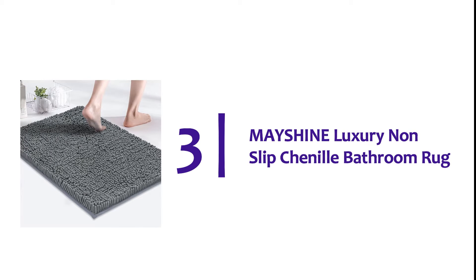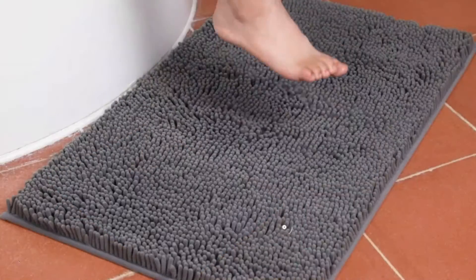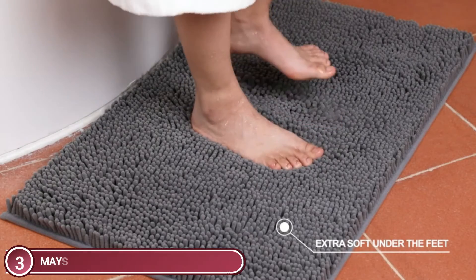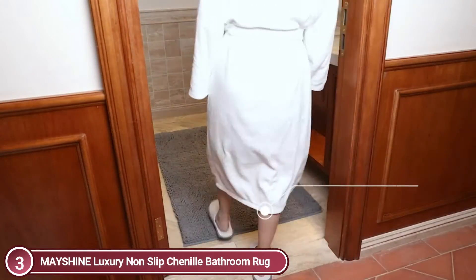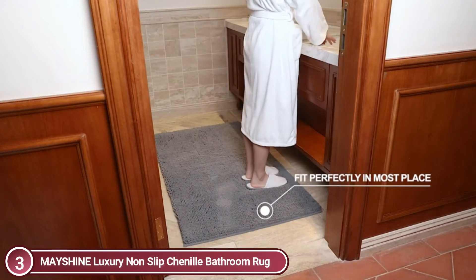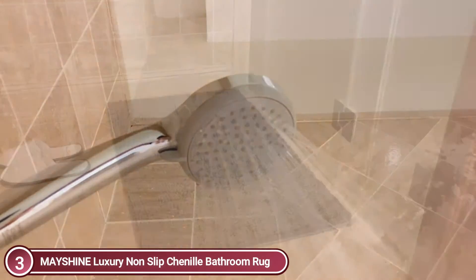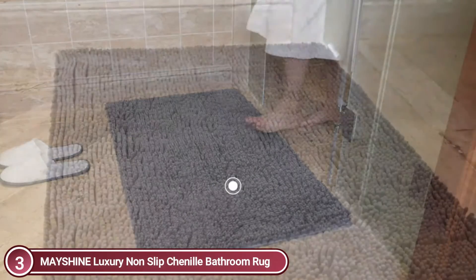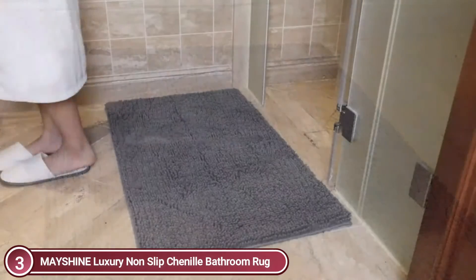Item number 3 is the Mayshine Luxury Non-Slip Chenille Bathroom Rug. The Mayshine Luxury Chenille Bathroom Rug protects your feet from cold floors just like a deep cotton pile — but the pile is thicker and plusher than most brands. Each mat is made from 100% ultra-soft plush chenille. The 6mm foam in each fiber relieves pressure on your feet and keeps them warm on cold floors, giving your feet the ultimate comfort.